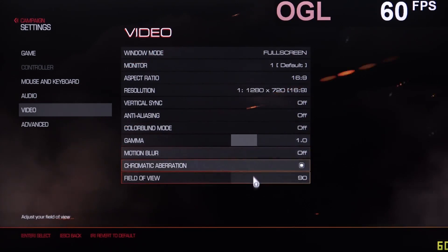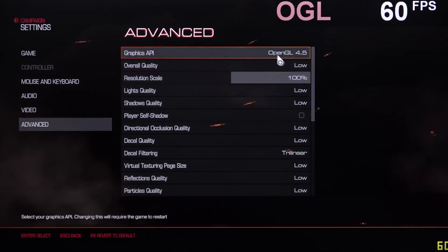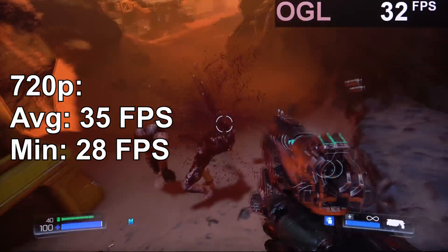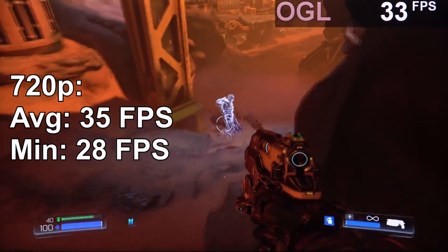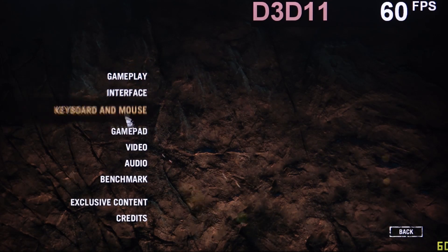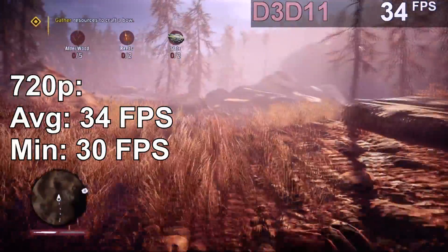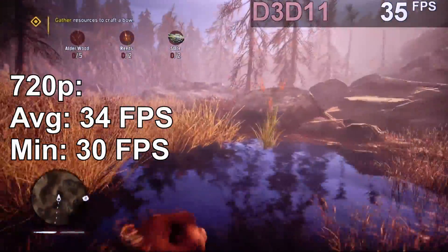As for Doom, 720p, OpenGL, and the rest on low — 35 FPS, not that great of an experience, but decent enough for some I'm sure. Of course you can't expect Far Cry Primal to run smoothly either. With settings at 720p and low, I'm getting about 34 FPS. To me that's not playable, sorry.